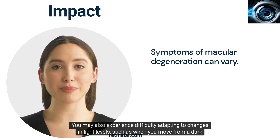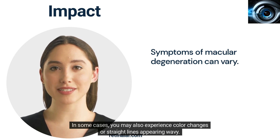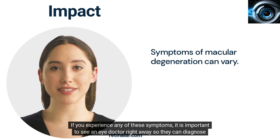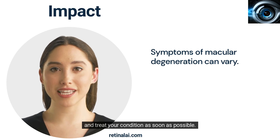You may also experience difficulty adapting to changes in light levels, such as when you move from a dark room to a bright one. In some cases, you may also experience color changes or straight lines appearing wavy. If you experience any of these symptoms, it is important to see an eye doctor right away so they can diagnose and treat your condition as soon as possible.